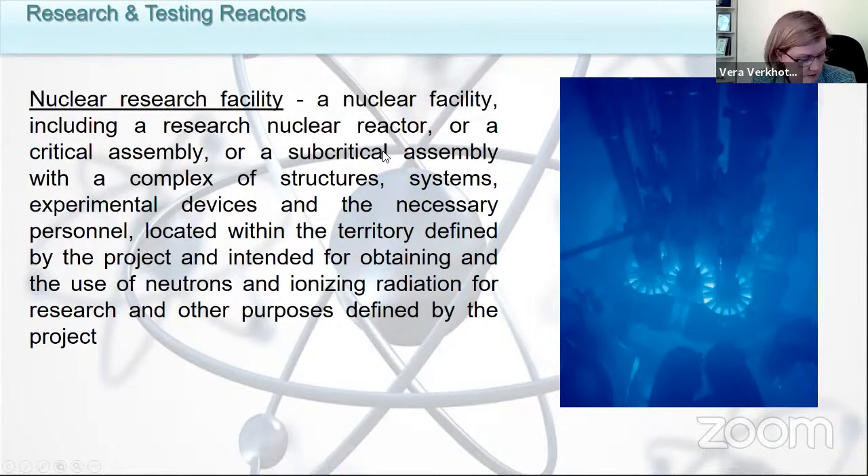Today I would like to show in my presentation that very often the necessity of nuclear research facilities is very high in comparison with NPPs, because yes, they do not give us energy, but they give us health, they give us technological development, they give us food, etc. So first of all, let's look at a short definition of what a nuclear research facility is.